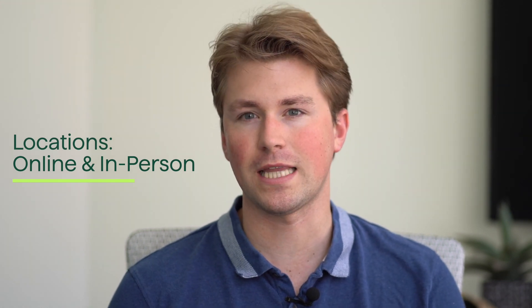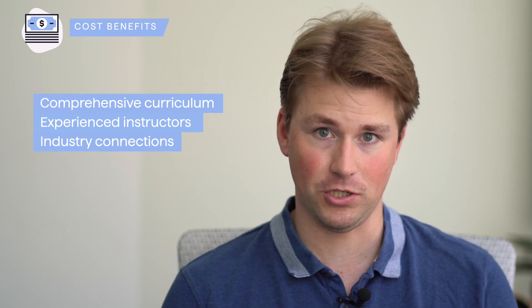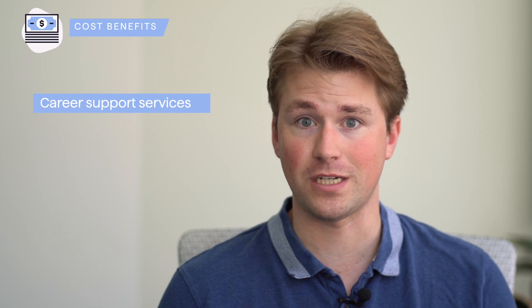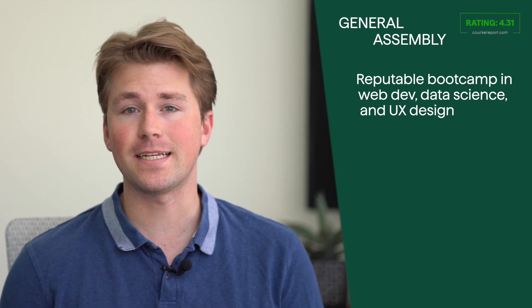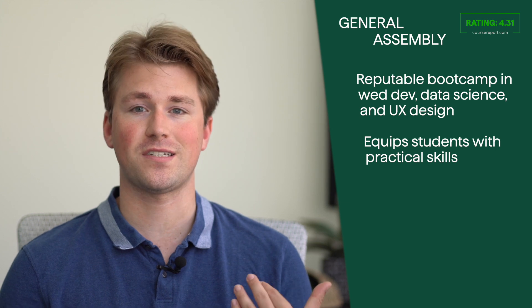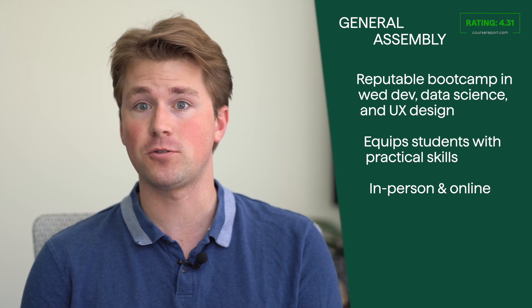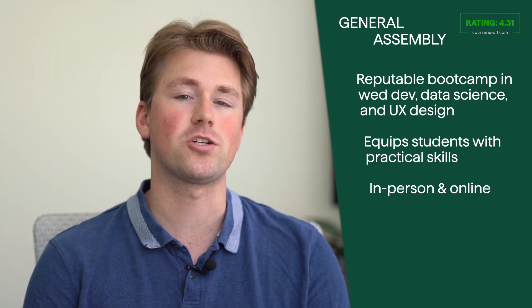General Assembly has campuses in various cities offering in-person classes, as well as online options enabling individuals to participate remotely from anywhere. The cost varies depending on the program and location. Their comprehensive curriculum, experienced instructors, and strong industry connections contribute to a high-quality learning experience. The career support services provided by General Assembly also enhance the chances of securing employment in the tech industry, making it a compelling choice for those seeking a tech career.